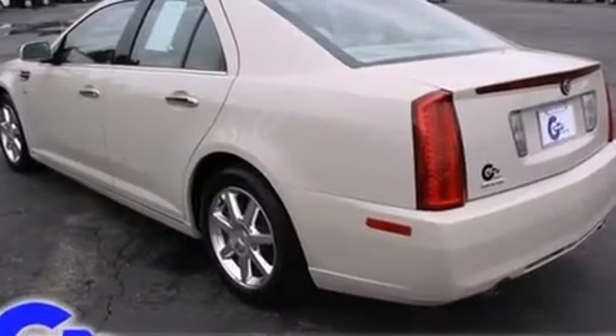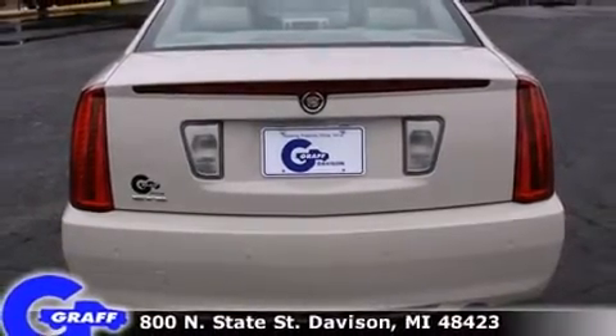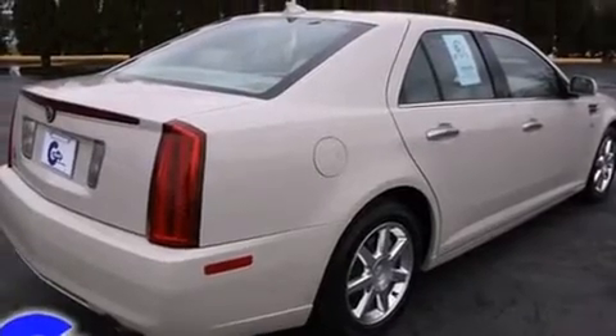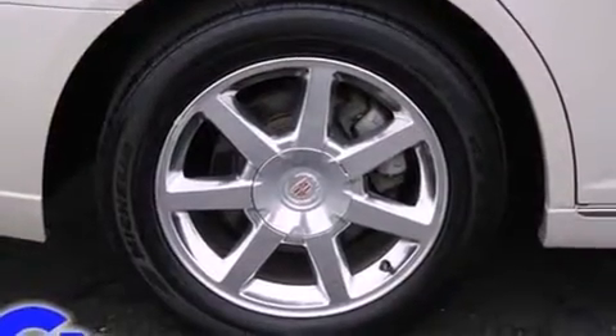Well-tuned suspension and stability control deliver a spirited yet composed ride and drive. Top features include front fog lights, leather upholstery, front and rear reading lights, a tachometer, power front seats, an outside temperature display, reverse sensing system, and remote keyless entry.